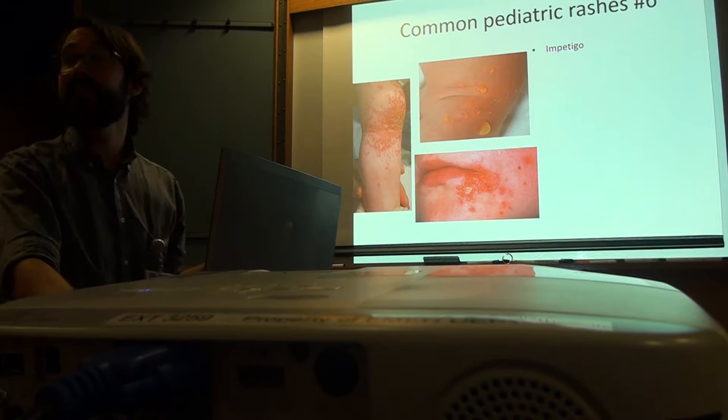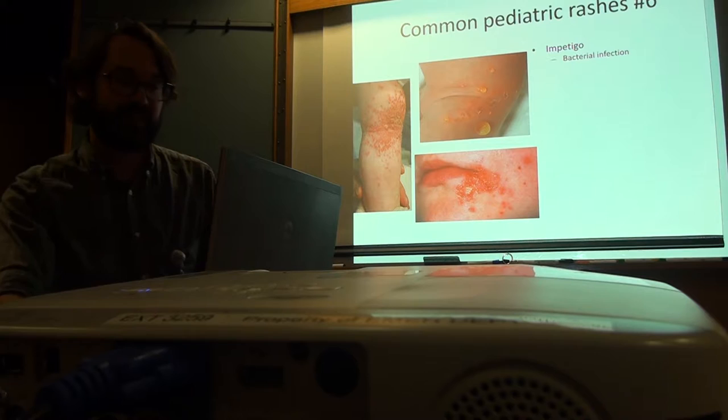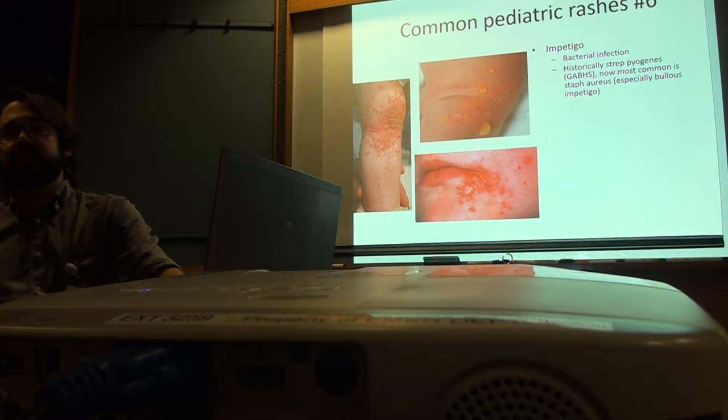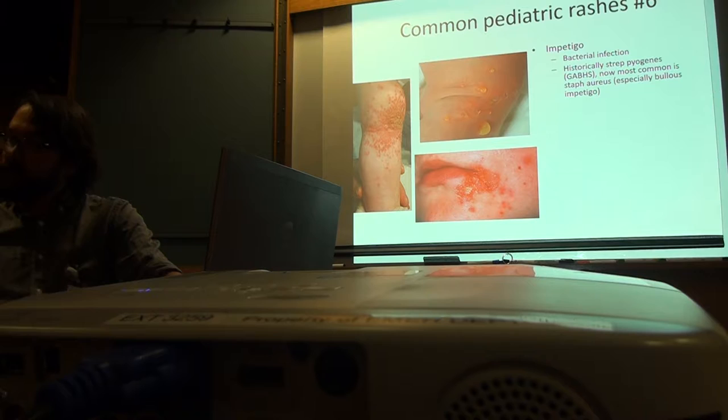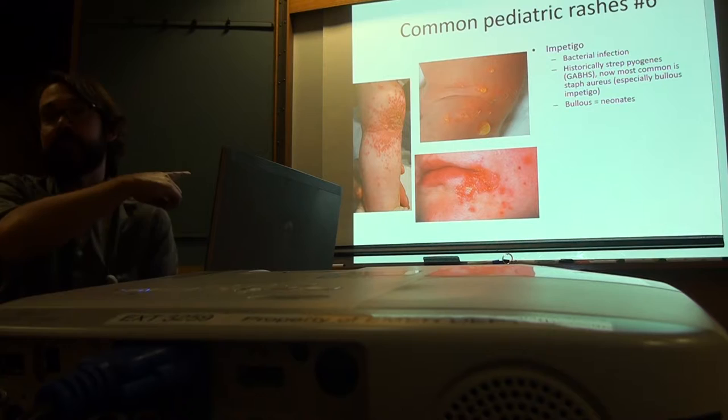Honey-crusty yellowish stuff on top — it's a bacterial infection. Historically it was group A beta-hemolytic strep, but now almost all of it is staph, especially bullous impetigo. Staph is colonizing people's skin a lot more than strep these days — it's probably related to antibiotic use, but nobody really knows why. Most impetigo, especially bullous impetigo, is staph. Most skin infections are generally staph.